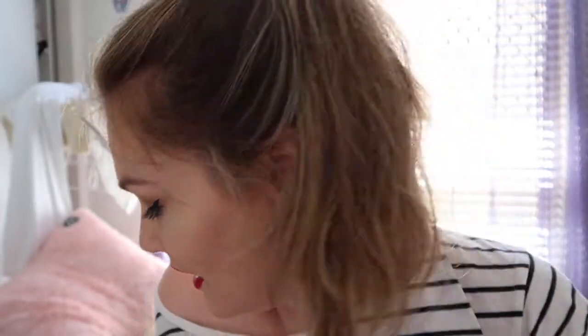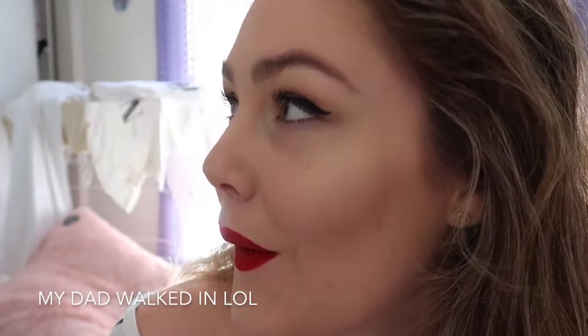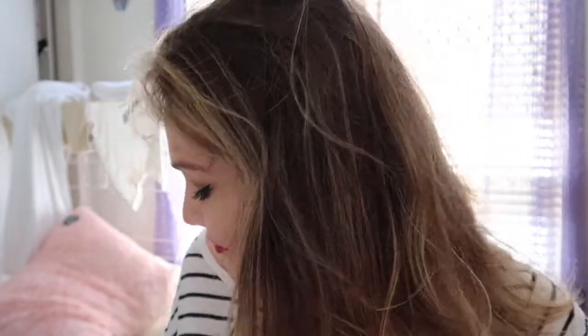It's such a gorgeous blue-tone red — like the perfect red color, I love it. I'm going to use the Urban Decay All Nighter setting spray and spray my face. Well, it's red — yeah!